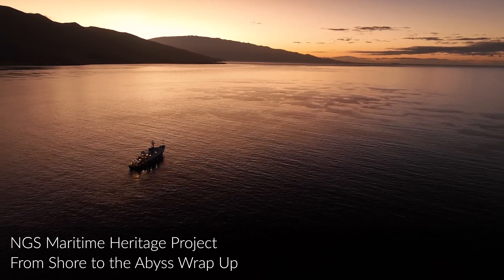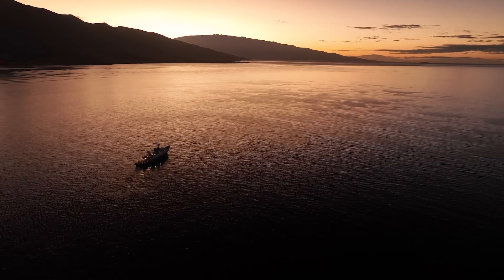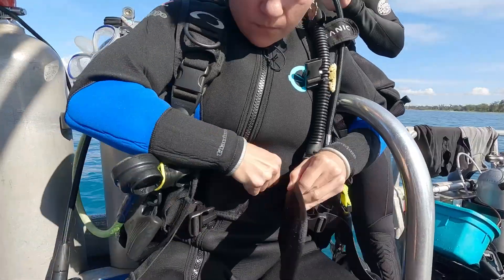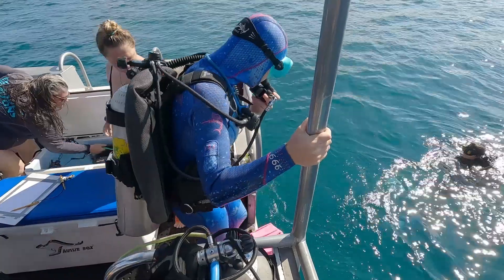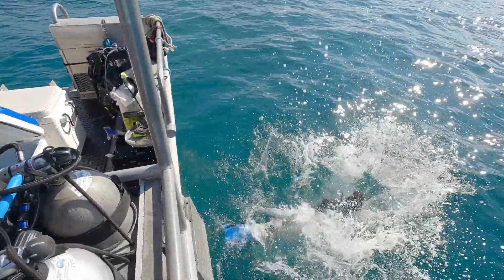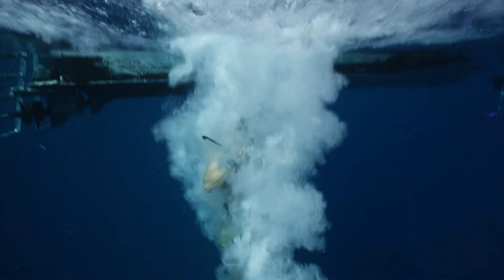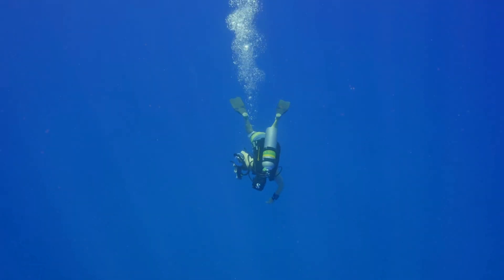This is it — our last expedition of the season, investigating history underwater. For the past two weeks we've been working with this incredible team of explorers, getting up early, preparing heaps of gear, getting systems checked and cameras ready — all for this moment: the splash. Descending into the abyss.